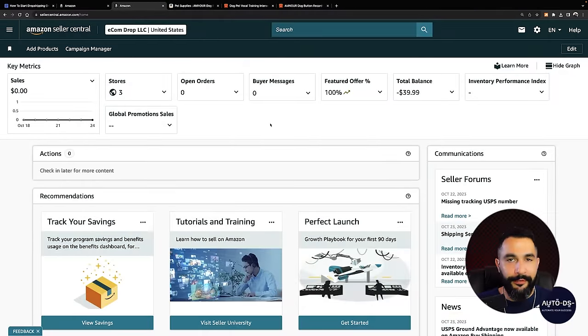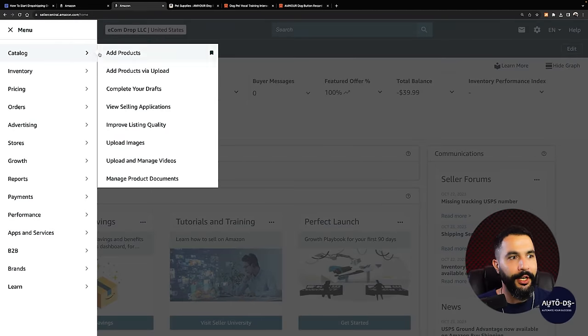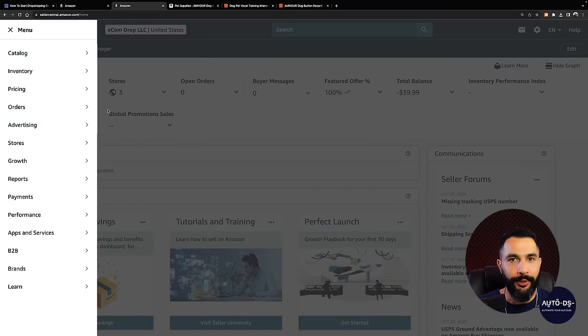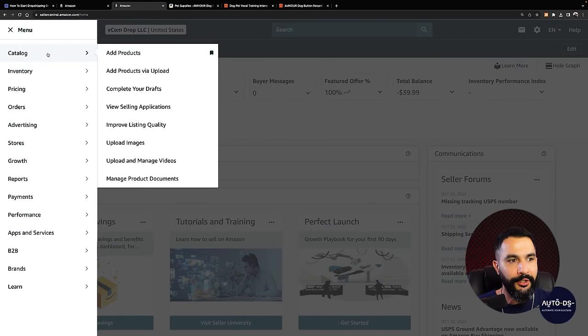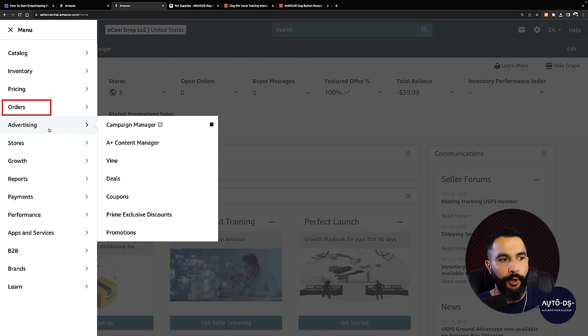Once your account is up and verified, you'll be greeted with the Amazon Seller Central dashboard. From here you'll start navigating and building your store — it's actually very simple. You have the catalog where you can add products manually, check your inventory, your pricing, your orders. You can also run advertising and marketing campaigns, though this requires a starting budget. We're going to keep things simple and learn exactly what we need to start and succeed.